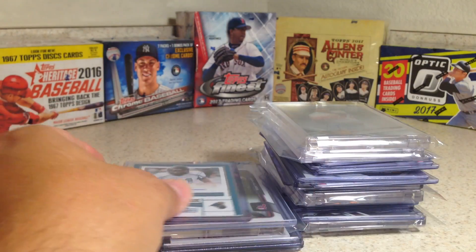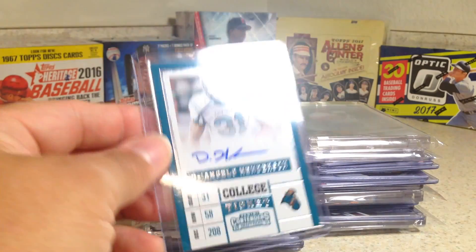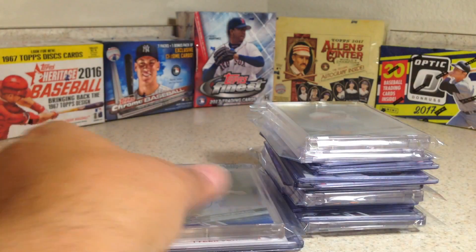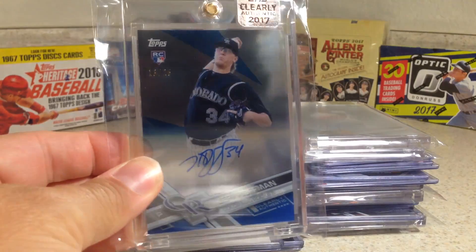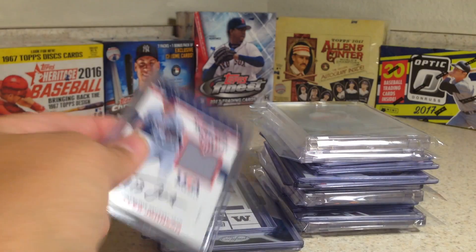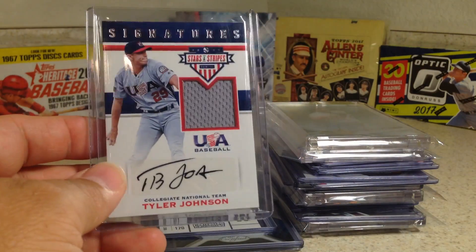Kyle Freeland, Bowman Chrome. Josh Hader, Topps Chrome. D'Angelo Henderson from Contenders. There's a nice Juan Hillman refractor from Bowman Chrome. This is a Clearly Authentic Jeff Hoffman blue out of 25.